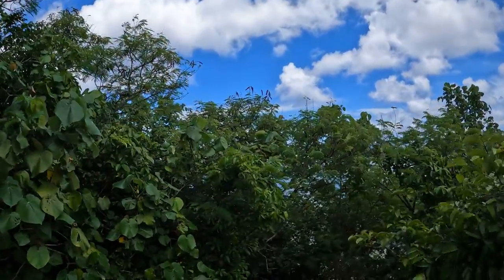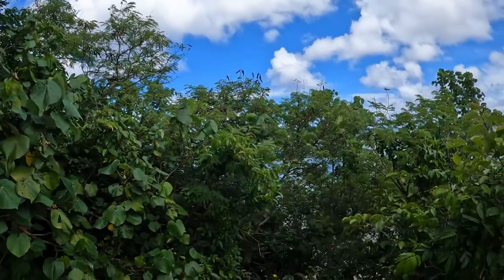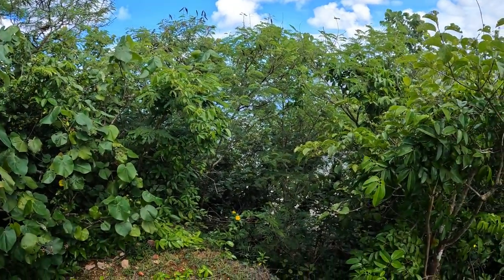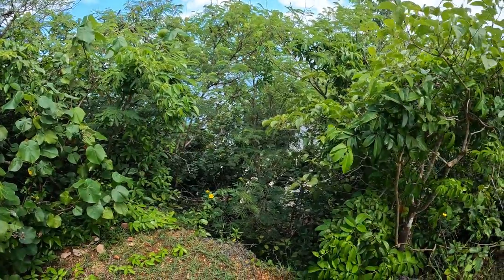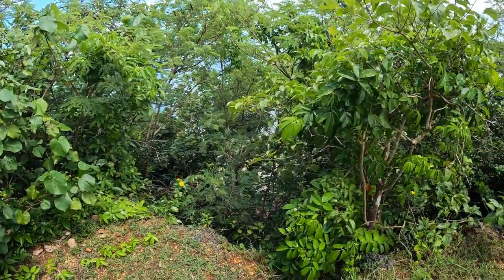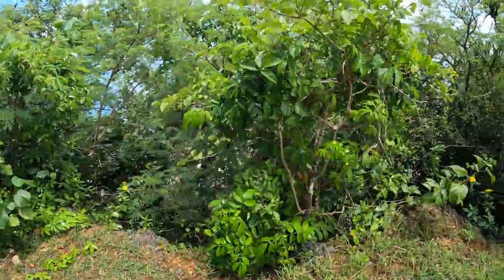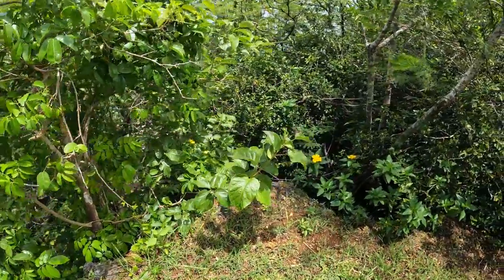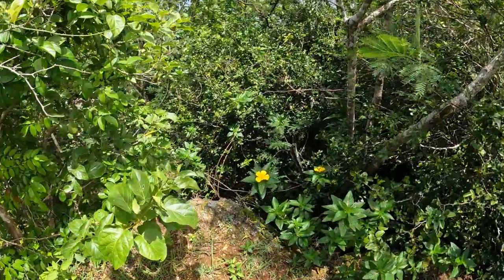And then this is another overlook — you can see directly down onto the beach, you can kind of see it through the trees there. I assume that during the war none of this foliage was here, so it would have given the Japanese defenders easy shots at the Marines coming in.